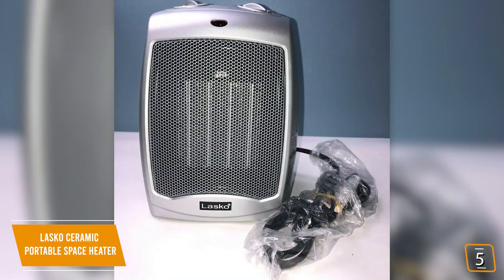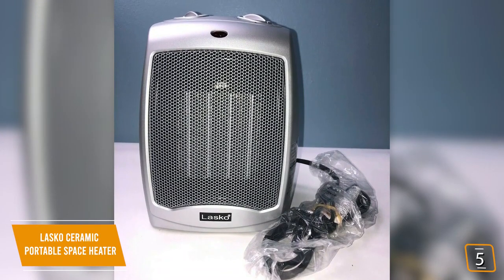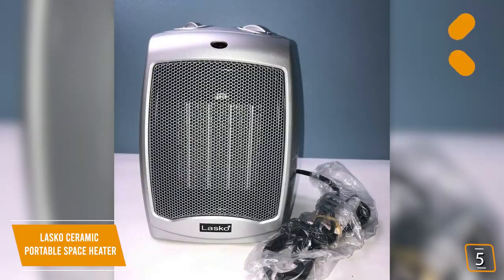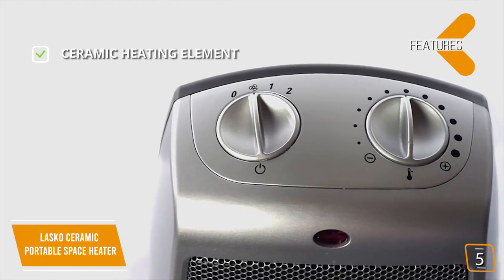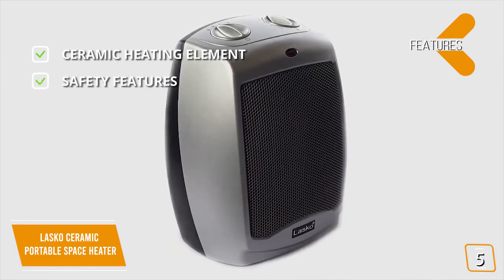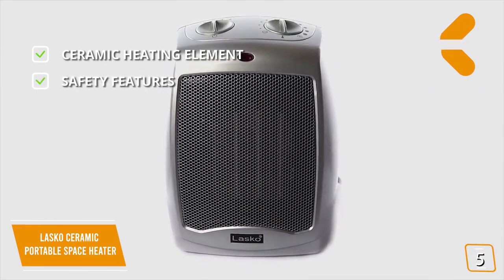The convection heater uses a fan to push air across a ceramic element that's electrically heated, so you'll like how the warmed air is forced into the room, heating the air around you. The key features are a ceramic heating element that heats up quickly and disperses heat evenly, and a safety overheat protection feature that cuts the heater out if it becomes too hot.